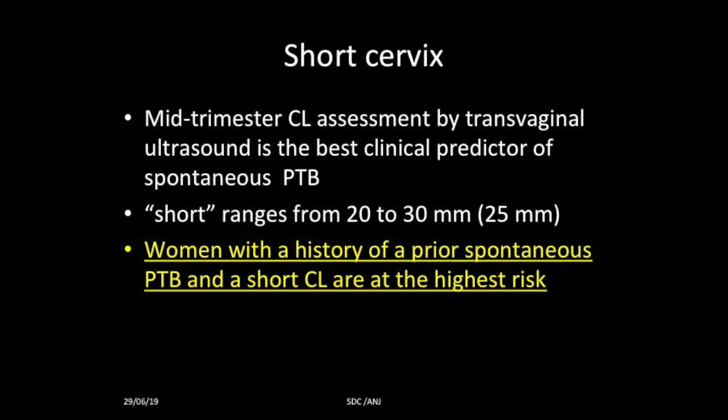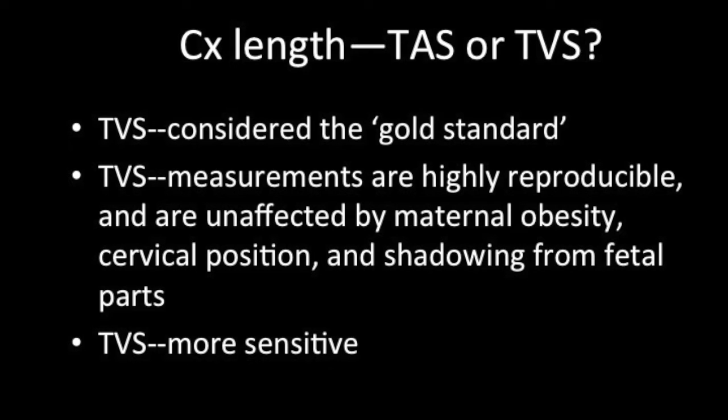Women with the history of prior spontaneous preterm birth and a short cervical length are at the highest risk. Transvaginally is the gold standard because these measurements are highly reproducible and are unaffected by maternal obesity, cervical position, shadowing from fetal parts, and it is the more sensitive tool.